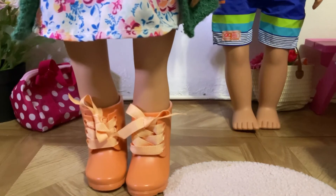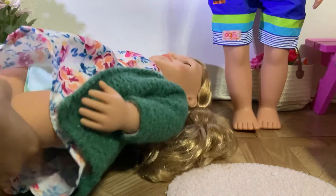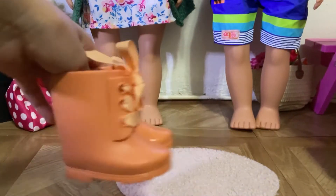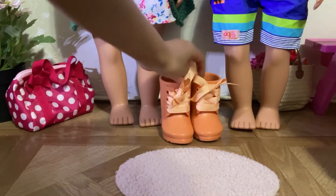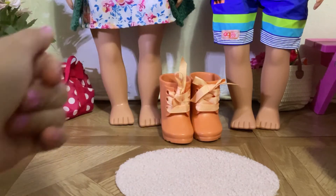Finally, there we go! These are the boots on her — they look really cute. We're definitely gonna get these boots for Sage. I'm gonna take them out now and put them in the pile of things we're buying.